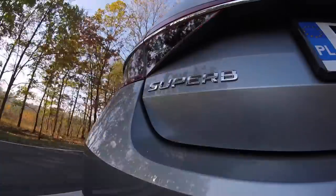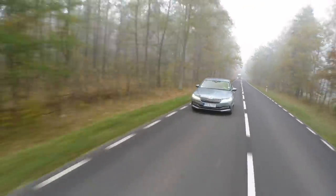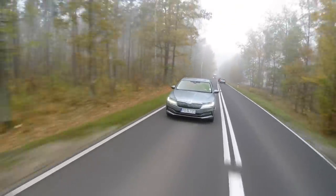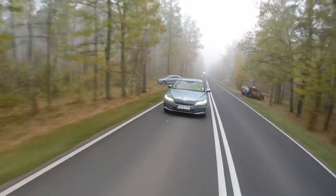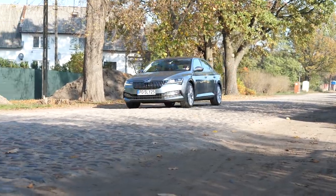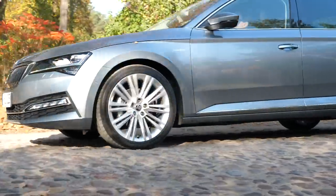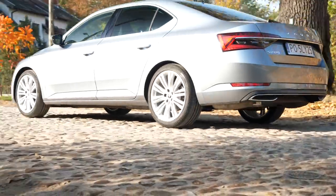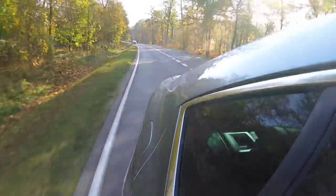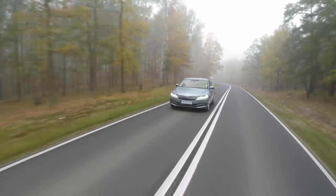I was planning to say the Skoda Superb has good suspension which is comfortable during long motorway cruises and good on bumpy roads — that was before we recorded this drive on cobblestones. You can hear what the press fleet Superb's suspension sounded like from the outside. You can't hear it from the inside, but imagine arriving like this to see a client — test before you buy.